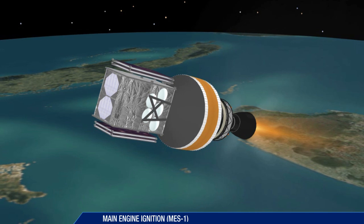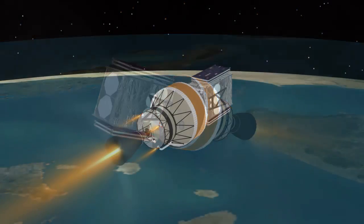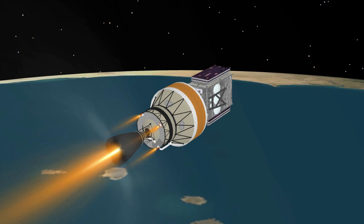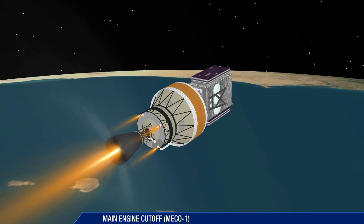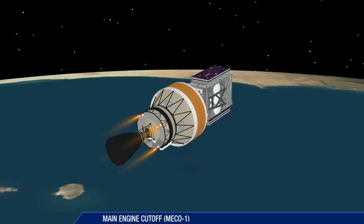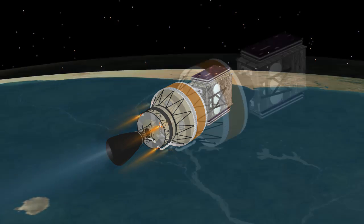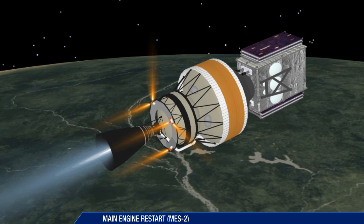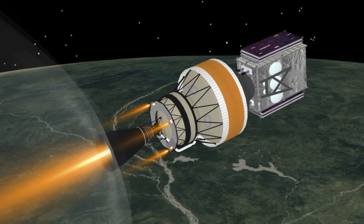Second stage main engine ignition takes place at 4 minutes 16 seconds into the flight. The second stage and WGS satellite are now in the first burn. Following the first second stage main engine cutoff at approximately 20 minutes, the mission enters a coast phase. At 29 and a half minutes into flight, the second stage main engine is reignited for a 3 minute burn.